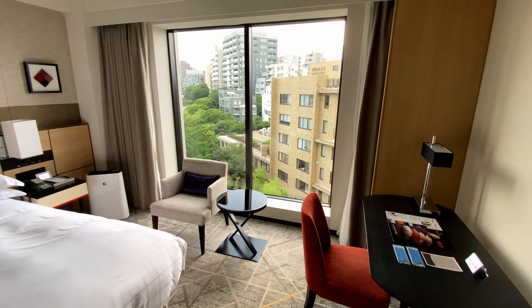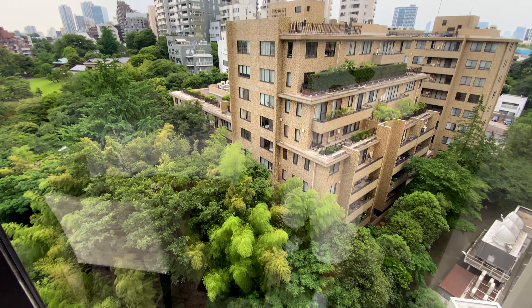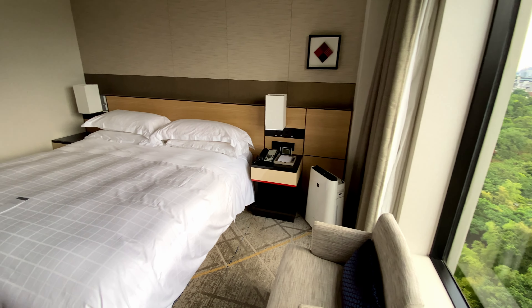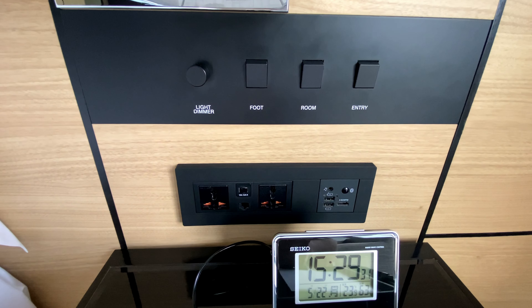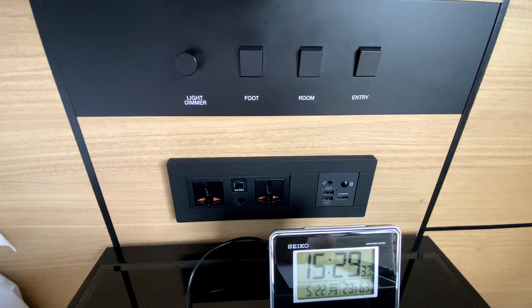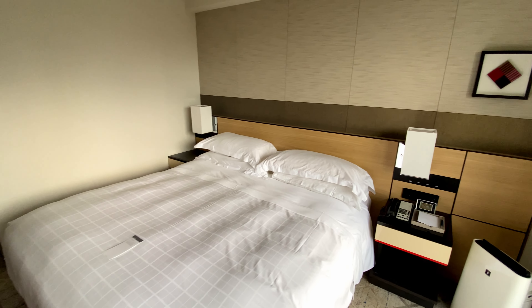The room has a large window which lets in plenty of natural light and offers a view of Minato from the 9th floor. There's an air purifier. The bedside panel has light controls and a good amount of charging ports. One more view of the premium superior king room.